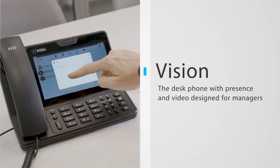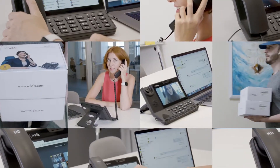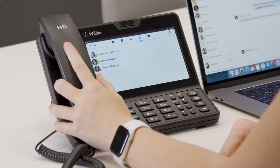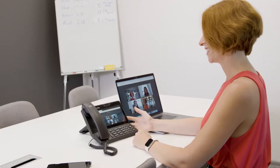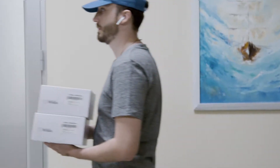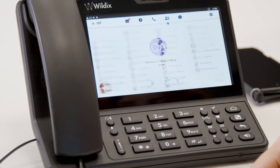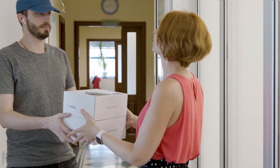For managers, the perfect choice is the Wildix Vision, a complete hardware solution for voice and video. The Vision lets you monitor your colleagues' presence and even conduct video conferences with colleagues and customers. Plus, for full visibility into your business, the Vision also connects to your intercom with a convenient real-time display of incoming visitors through your door's camera.